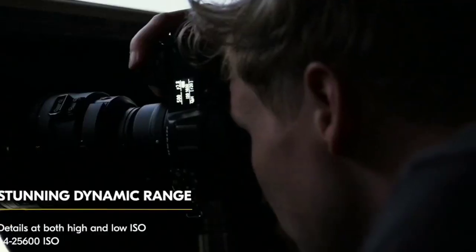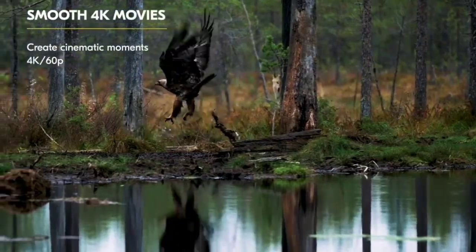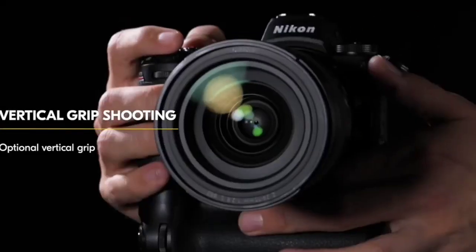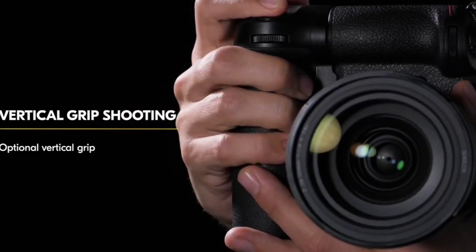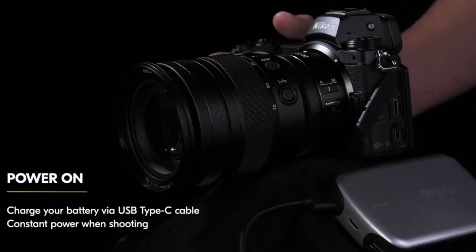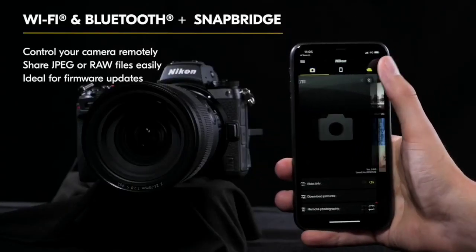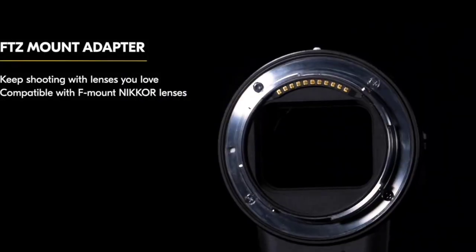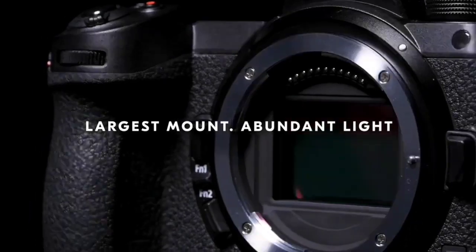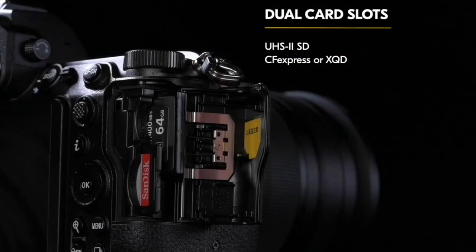We're big fans of the original Nikon Z7, and Nikon hasn't started from the ground up with the Z7 II. Instead, the company has listened to feedback and looked to iron out the weaknesses of the original, tweaking and refining to arrive at the Z7 II. Externally, the only giveaway that you're dealing with the newer camera is the Nikon Z7 II badge. However, with the mirrorless landscape changing in the last two years and a selection of new rivals, do the changes made to the Z7 II offer enough to put it ahead of the competition?